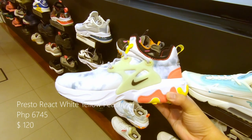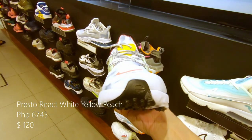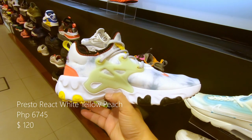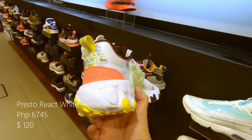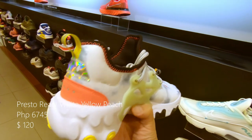This is the Nike Presto React. The upper is in white with multicolor print, and the midsole is in white as well. The air unit is in yellow. Retails at 6,745 pesos or $120 US.